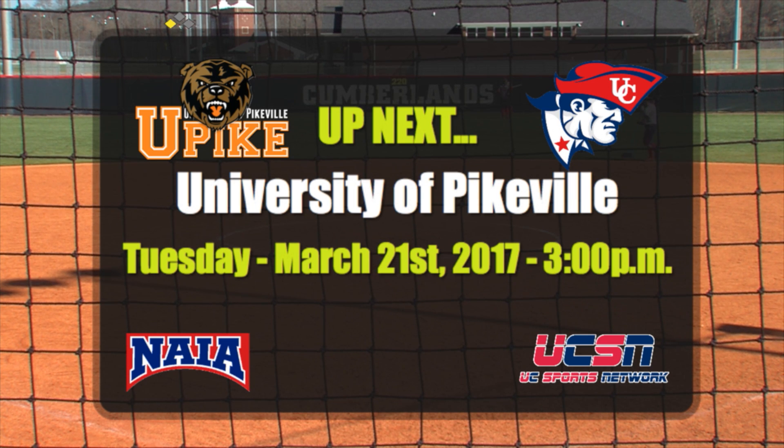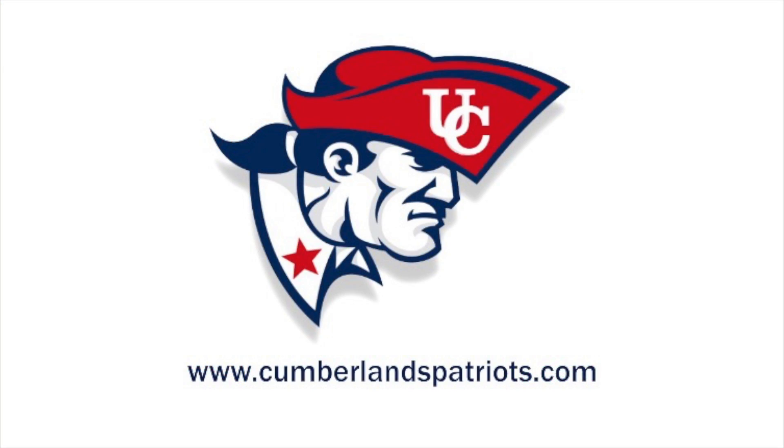Next up for the Patriots, they'll battle Pikeville on Tuesday, March 21st. For stats, stories, videos, and more, go to CumberlandPatriots.com.